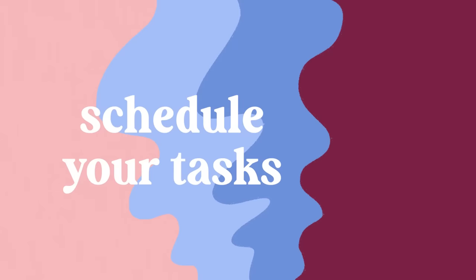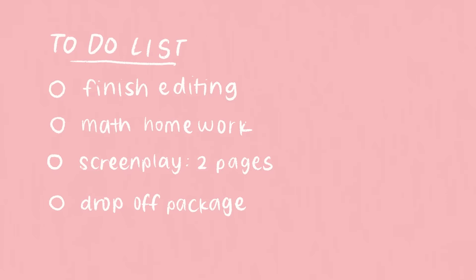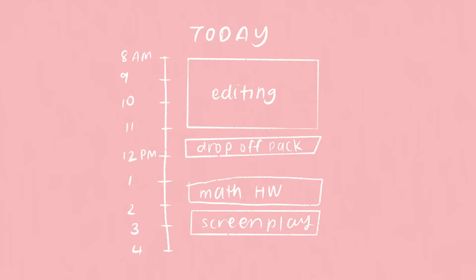Basically, you want to first make a list of everything you want to get done in the day — or week or month. Secondly, estimate how long each task is going to take. And the third step is to schedule each of them in as if they're an appointment with a set start and end time. I really like this method. It makes me feel a lot less anxious to know how the day will go and be fairly certain I'll be able to finish everything. Or if I see that I can't finish it, I know I have to go back to step one: reducing my workload.